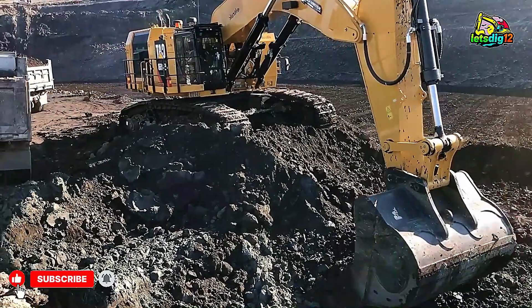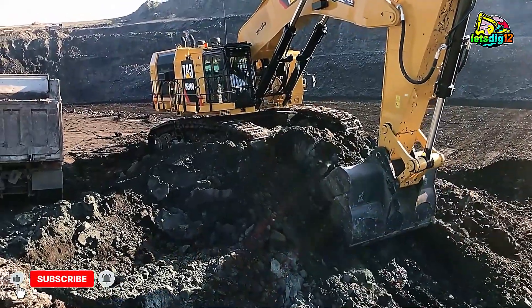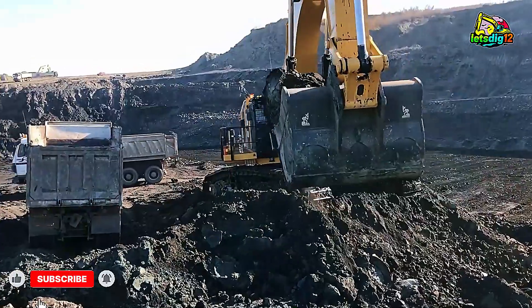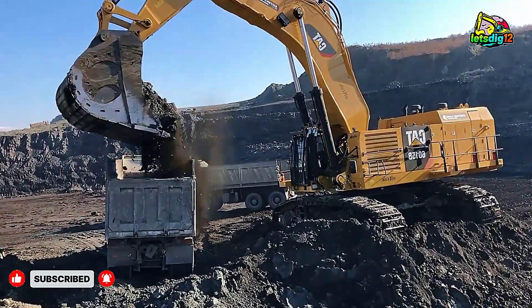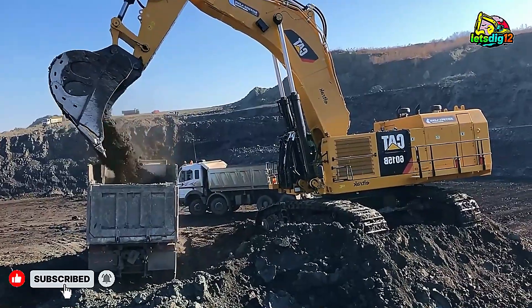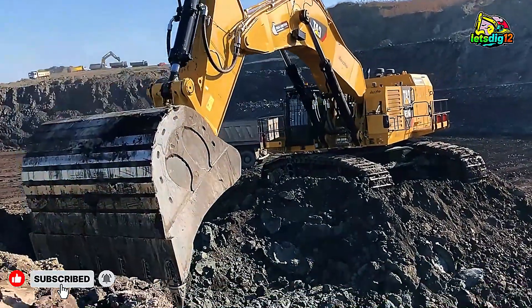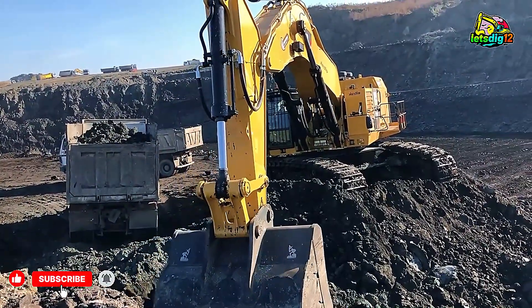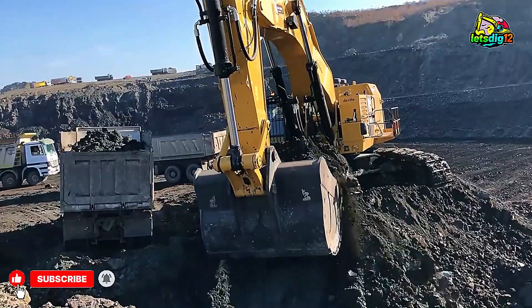And here's a fact that'll blow your mind: in just one eight-hour shift, a single CAT 6015B can move more than 25,000 tons of material depending on density and conditions. That's the equivalent of an entire football field filled with rock, moved before the sun sets. Think about the scale of that, the strength, the precision, and the sheer determination of the people operating it.